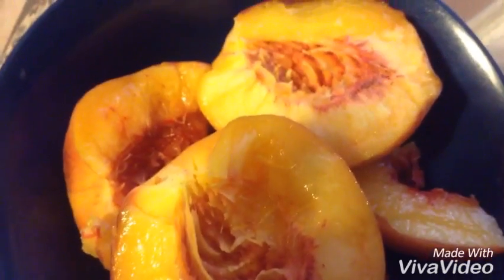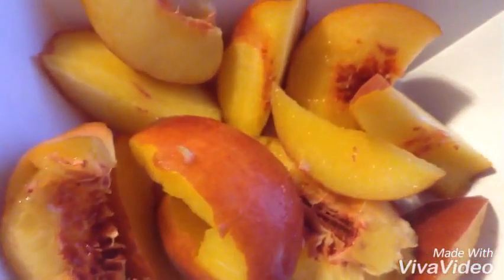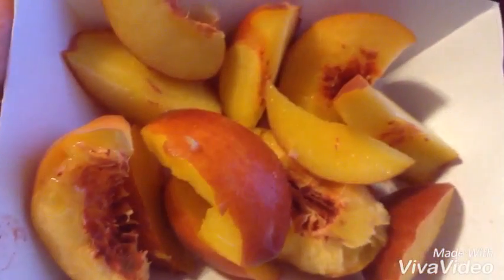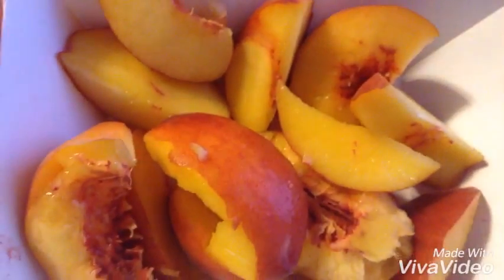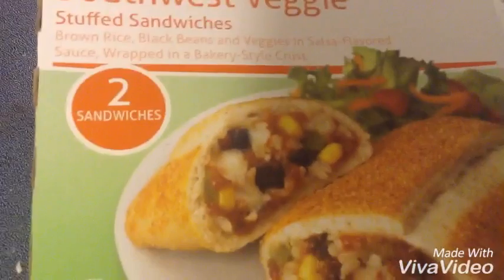Hey guys, this is a what I eat in a day video. On this day I had peaches for breakfast — like two or three peaches cut up — and I had water with that. Then for lunch...